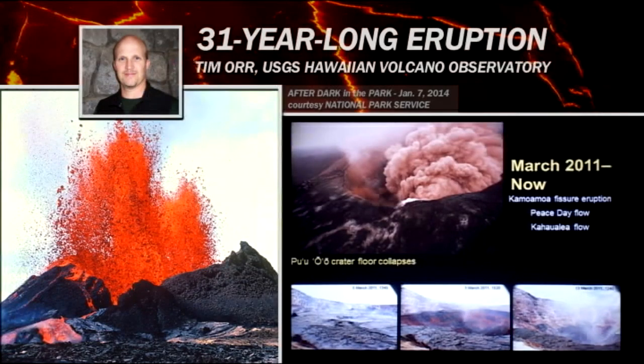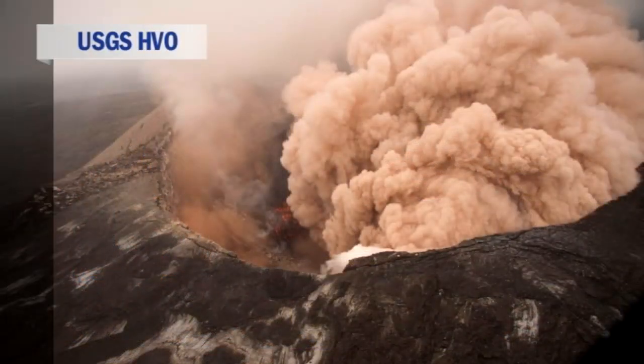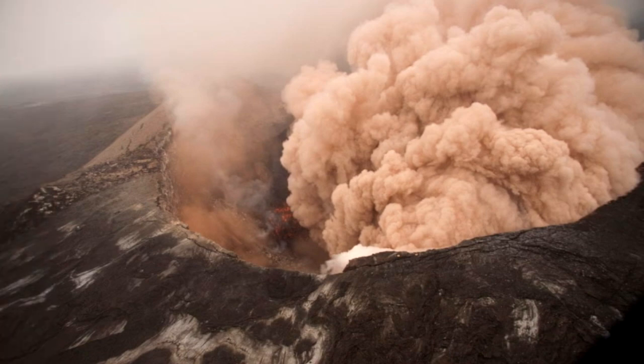On March 5th of 2011, the crater floor at Pu'u 'Ō'ō suddenly began to collapse. There was a lot of seismic tremor and a big deformation signal at Pu'u 'Ō'ō. The crater floor began to collapse, producing these big clouds of dust. And we knew something was afoot.